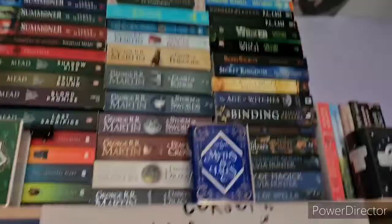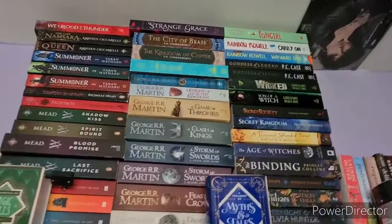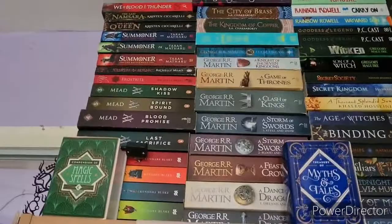I've just lost my hat! On the next stack we have Strange Grace by Tessa Gratton, the first two books in the Daevabad trilogy by S.A. Chakraborty — The City of Brass and The Kingdom of Copper — and then Mackenzie Lee's The Gentleman's Guide to Vice and Virtue. Neither of which I have read.